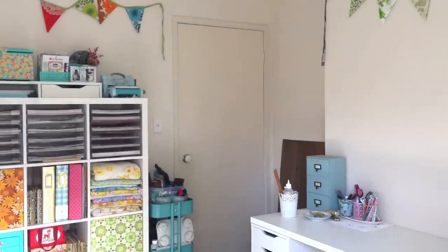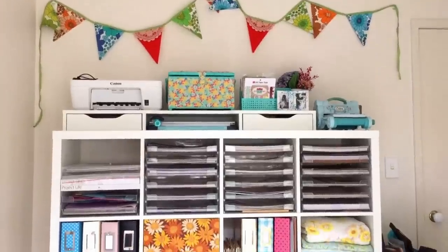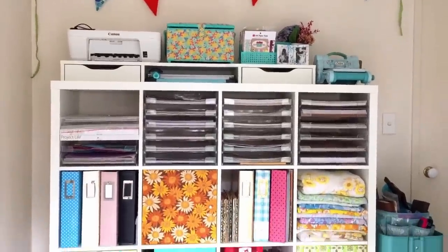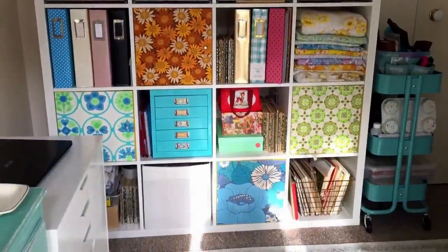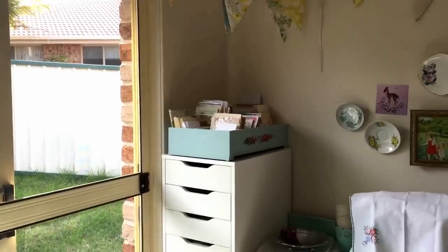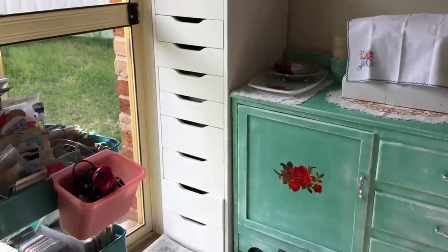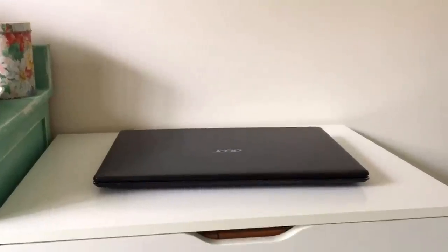On the back wall of my room I have a shelving unit. This one is from Ikea and it's called the Kallax. I also have two different types of Alex drawer units — a tall one with nine drawers, which holds my vintage ephemera and papers, and a shorter, wider one that holds a variety of miscellaneous supplies.